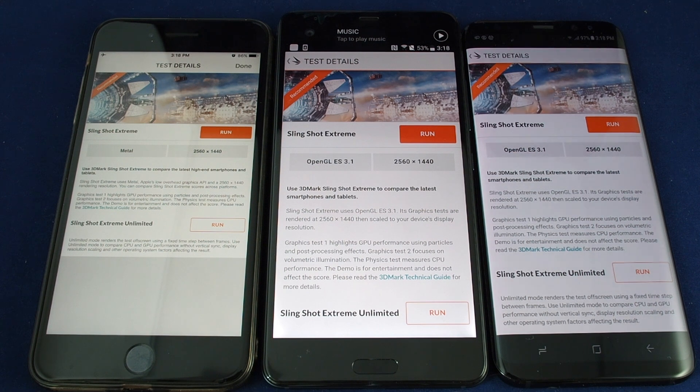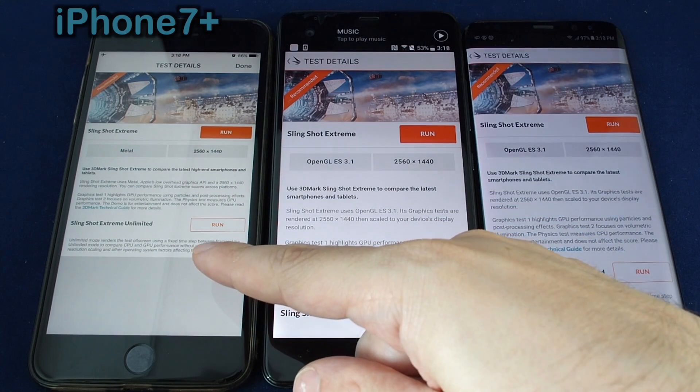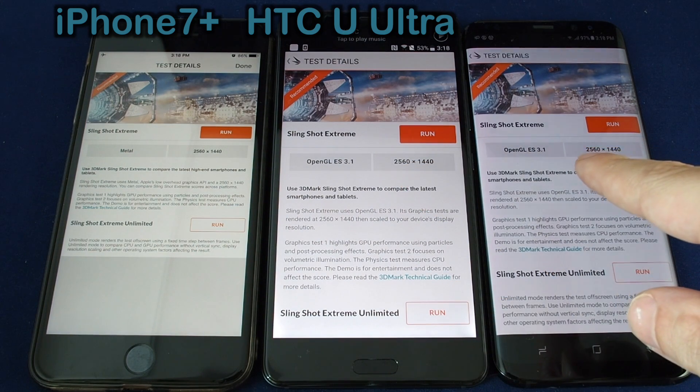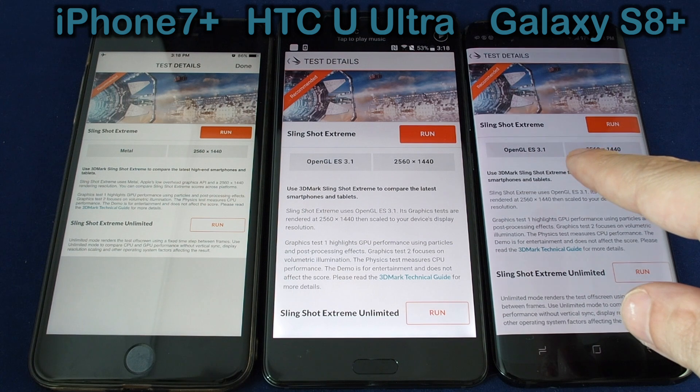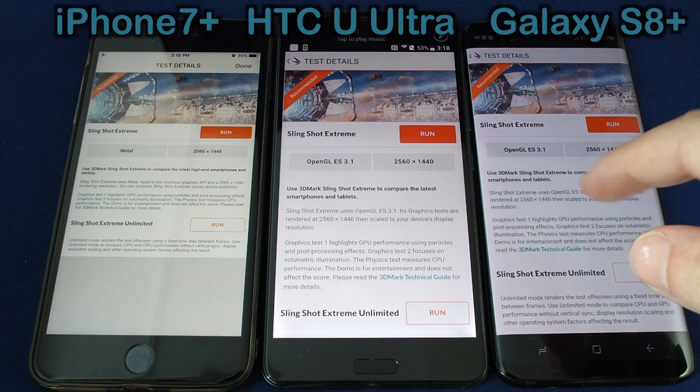Hi everyone, welcome back to HowTech. Today we have another benchmark comparison test and today it's a three-way test. On the left we have the Apple iPhone 7 Plus, in the middle we have the HTC U Ultra, and on the right we have the Samsung Galaxy S8 Plus. We're going to run the 3D Mark Slingshot Extreme test.